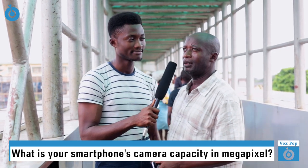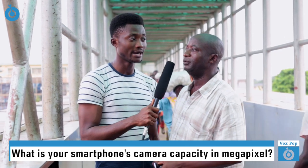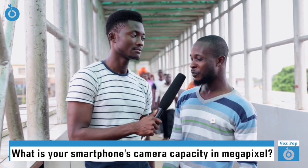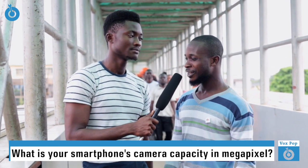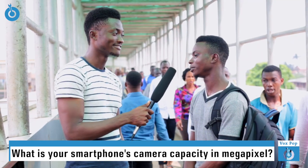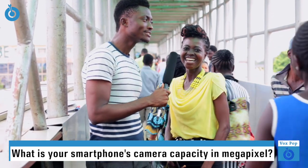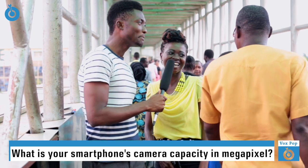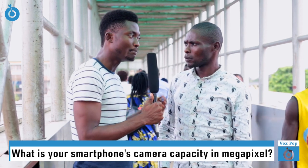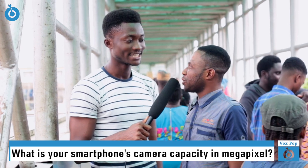What is the megapixel of your front camera? Camera with 3.5 megapixel. For front camera? Front camera. What of the back camera? That I don't know. The back megapixel is 13 megapixel. The front is 5 megapixel. I don't know. 60 megapixel. About what? 60 pixels. The camera is 2.5. Are you sure? I think 5.1.